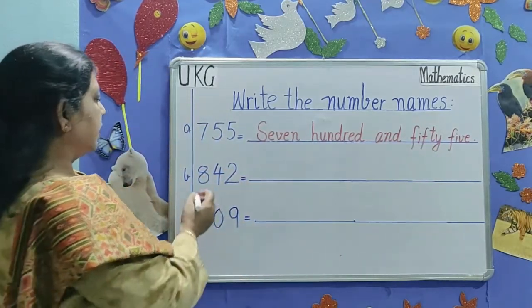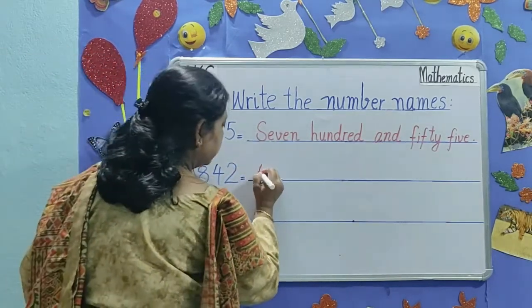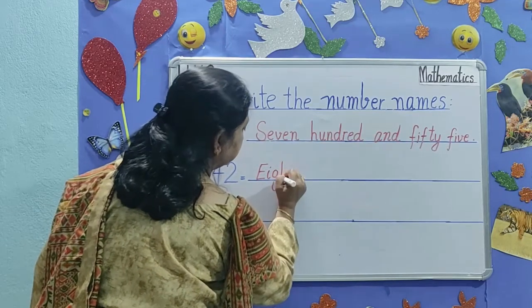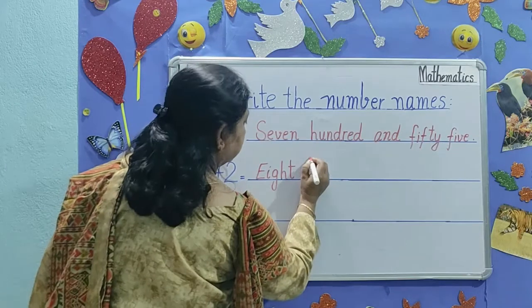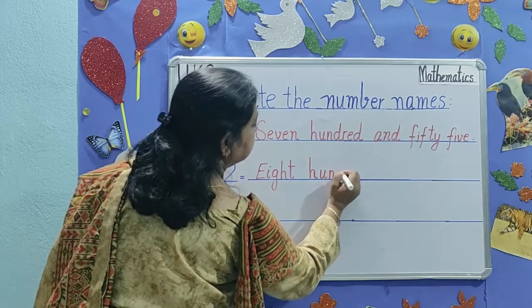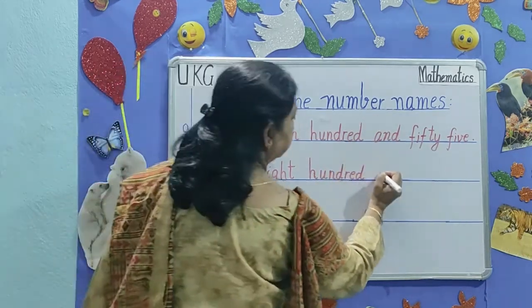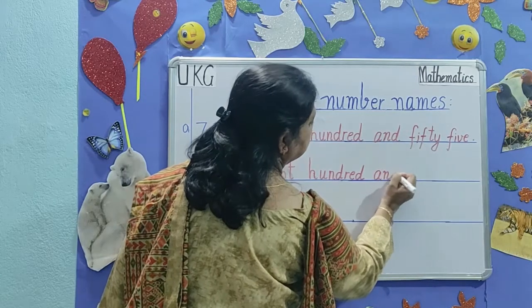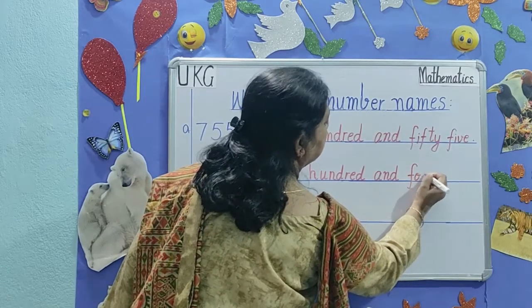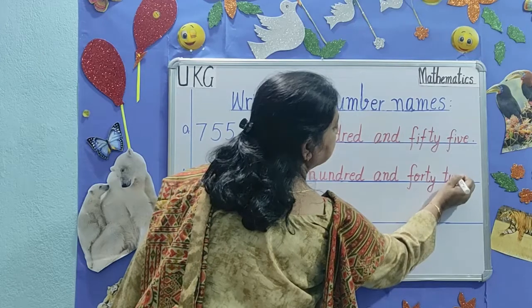The next number is 842. 842. E-I-G-H-T, 800, H-U-N-D-R-E-D, 100, and A-N-D. And forty-two — F-O-R-T-Y, T-W-O. 842.